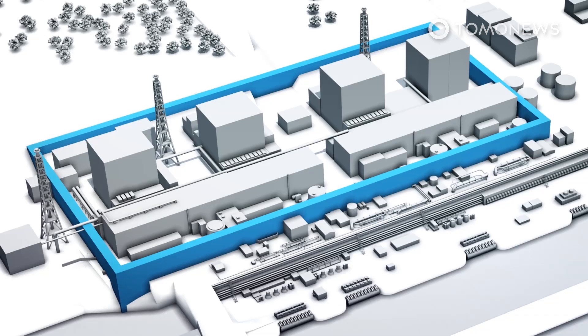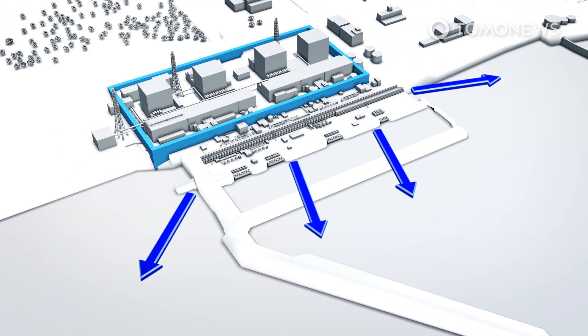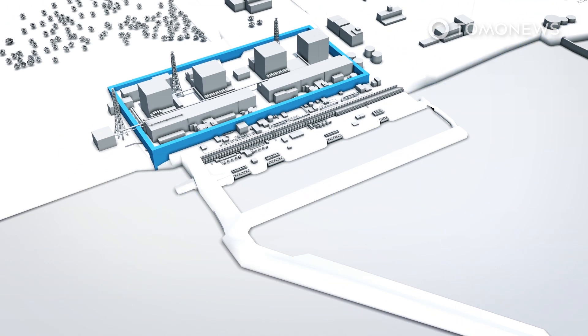The cooling liquid is an important tool in disaster prevention for the plant. As it circulates through the underground pipes, it freezes the soil surrounding the reactor buildings, which keeps groundwater from flowing into the nuclear station.